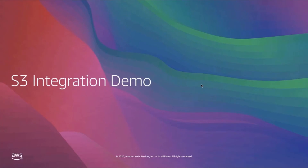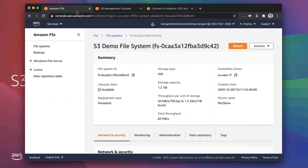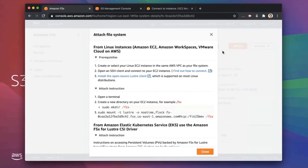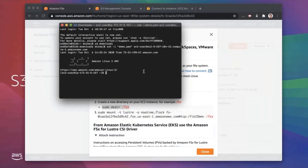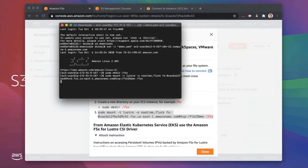As nice as it is to talk about our S3 integration, there's nothing quite like seeing it in action, so I'm going to walk through a short demo. We'll start by taking a look at an Amazon S3 bucket which contains a single file, which is actually the PowerPoint file I'm using for this presentation. Now I'm going to switch over to my FSx console, where I've already created a file system that's linked to this same Amazon S3 bucket. All that's left is to pull up an EC2 instance and mount the file system so that we can see the contents. As expected, the demo file object is now presented as a file on the file system.